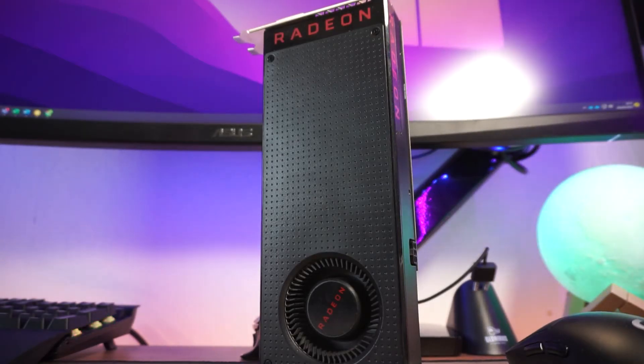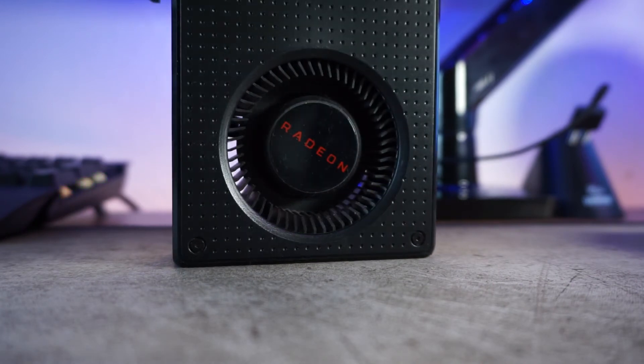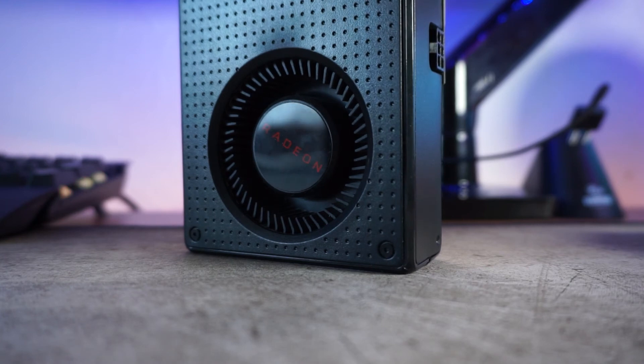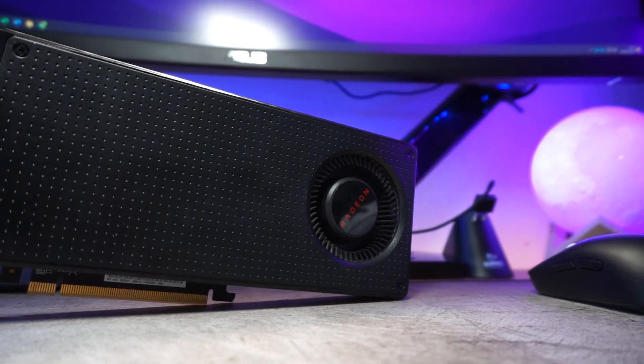Overall this card is recommended, especially for budding competitive players who want to play Rainbow Six Siege, Rocket League, Fortnite, Warzone, or Valorant — it will run those totally fine. Get a FreeSync Premium 144Hz monitor and the gaming experience will be really good. It's also great for older games like GTA 5. It can handle newer titles like Assassin's Creed Valhalla and Cyberpunk as well, and it has DirectX 12 capabilities for some future-proofing.